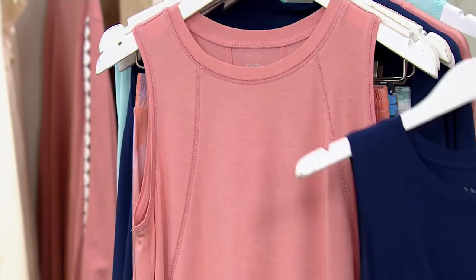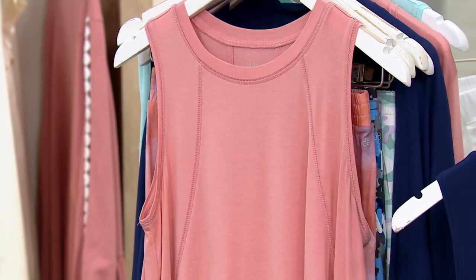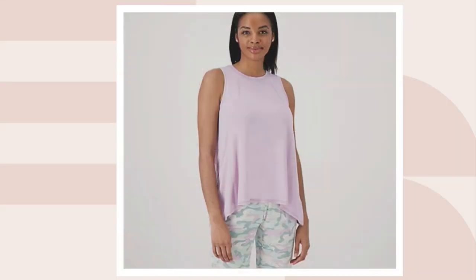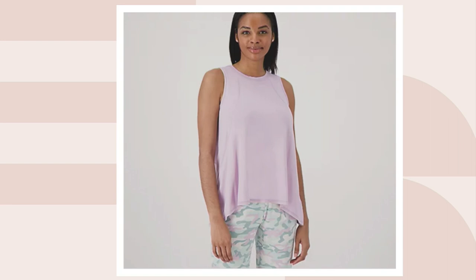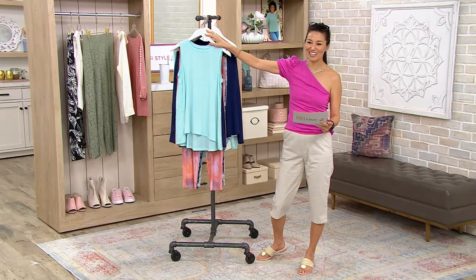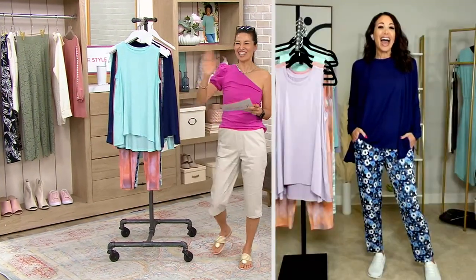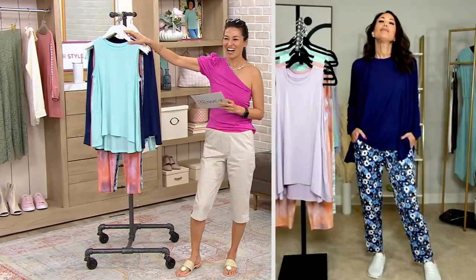We also have it in navy, rose tan, and lavender mint. So gorgeous. Let's bring in Jamie Hess. Clearance price on the tank is $25.80. Jamie, we've got three things to cover. Nice to see you. I'm so excited to be here.